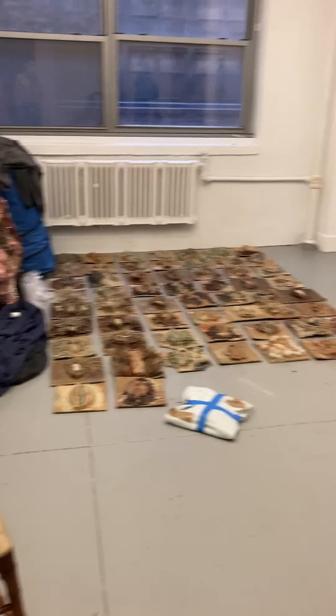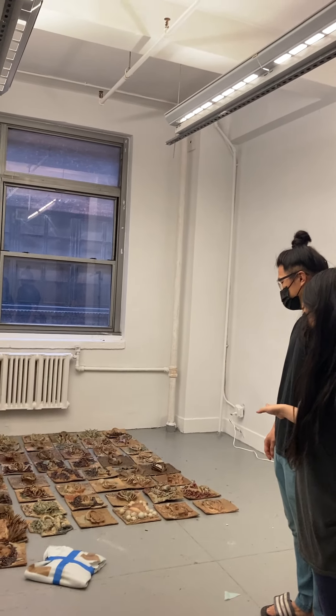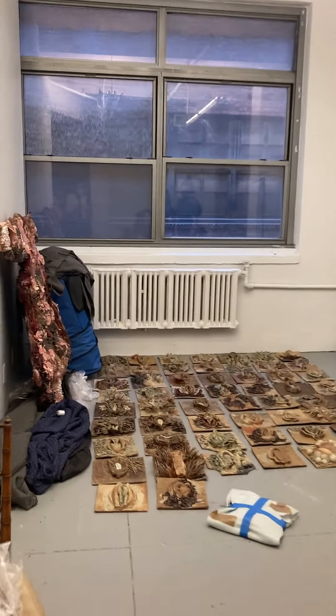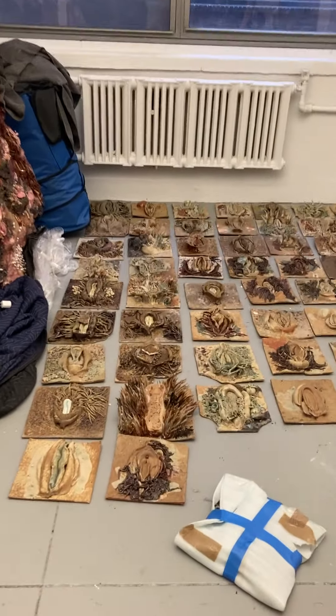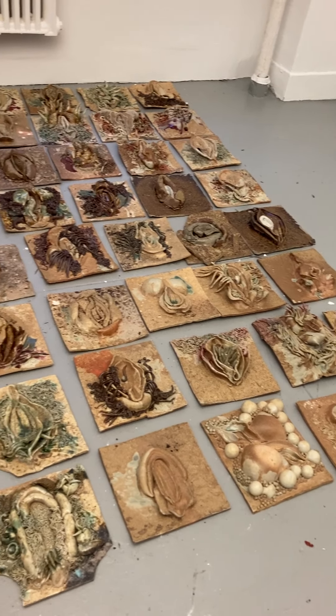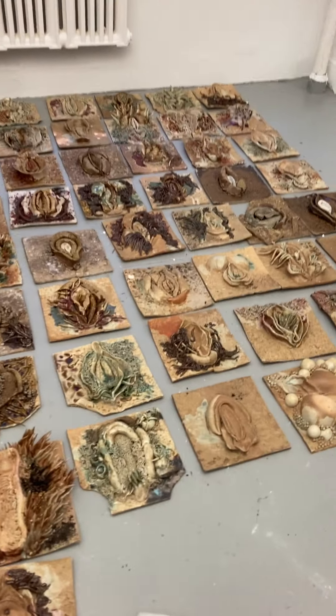We're working on this aversive installation that's going to take reference from different Korean shaman caves. Right now we're making a lot of these ceramic tiles — this is just about a third of them. There's going to be about 250 to 300 total, and they'll be kind of installed everywhere.